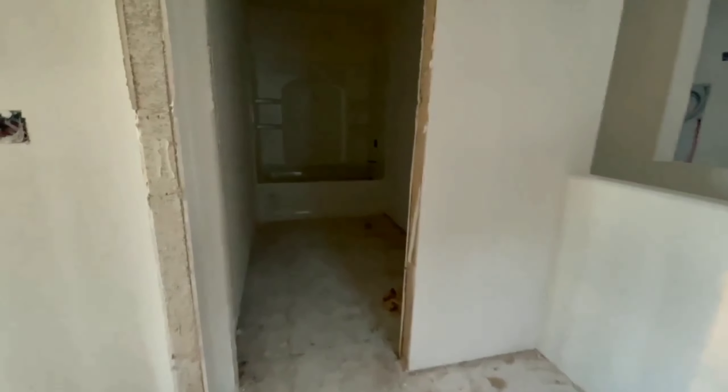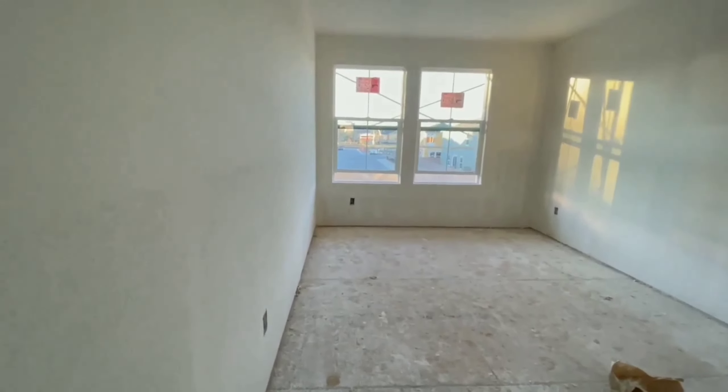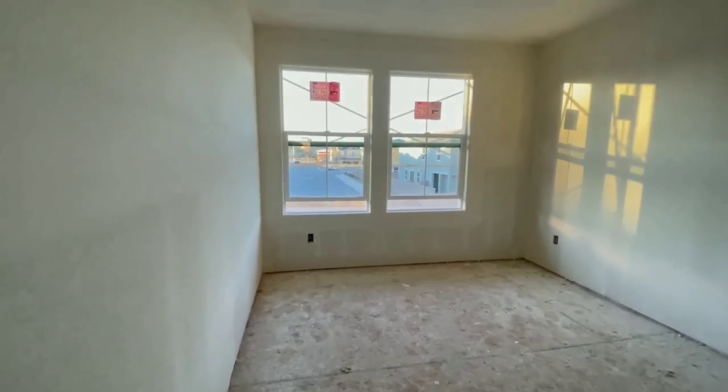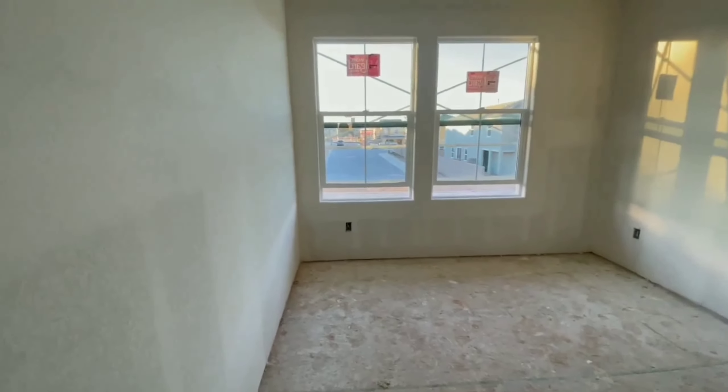Let's move on to the secondary room. They have two windows, so it's like wide open with more light. It's more space.